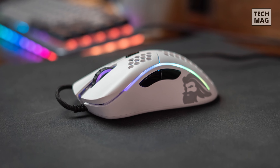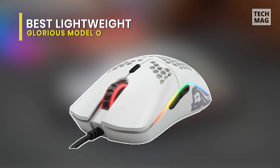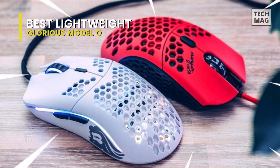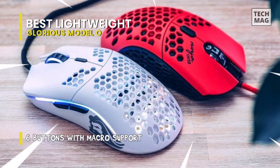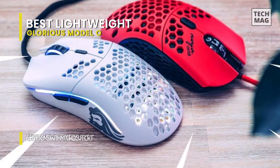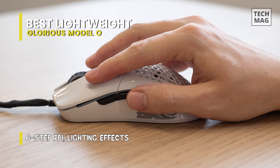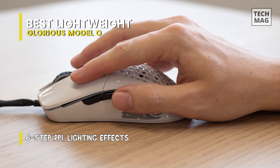Best Lightweight: Glorious Model O. The Glorious Model O is quite honestly, well, glorious. This small, lightweight mouse was produced by gamers for gamers, and it defines itself as the world's lightest gaming mouse. We actually got the opportunity to try this bad boy for ourselves, and it's a game changer, particularly for those who like to play competitively.